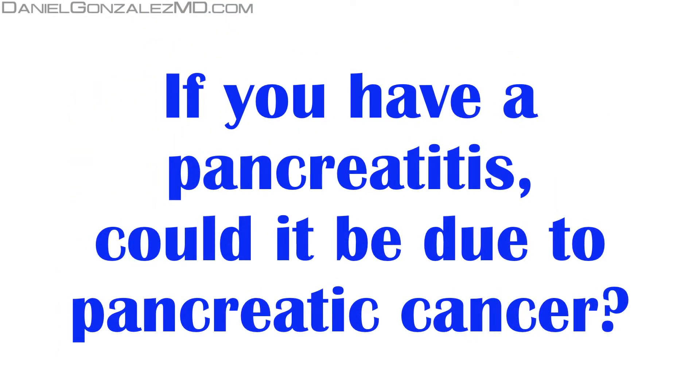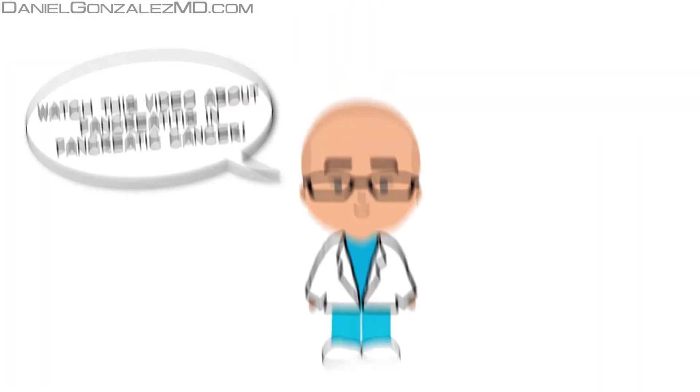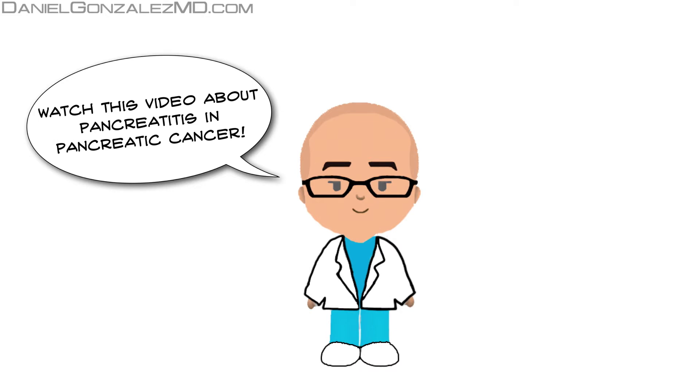If you have pancreatitis, could it be due to pancreatic cancer? Why can the pancreas become inflamed by pancreatic cancer? Watch this video about pancreatitis in pancreatic cancer.